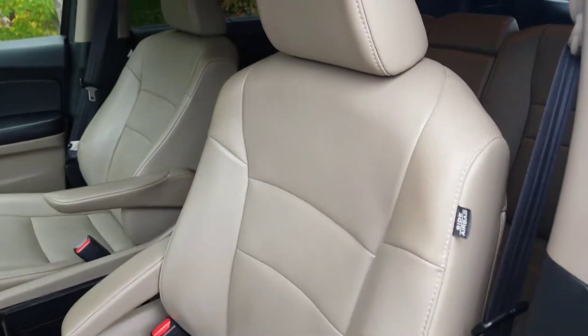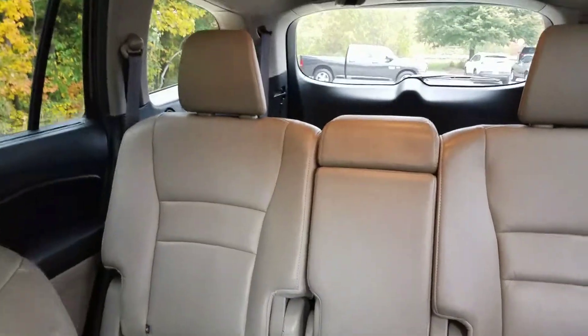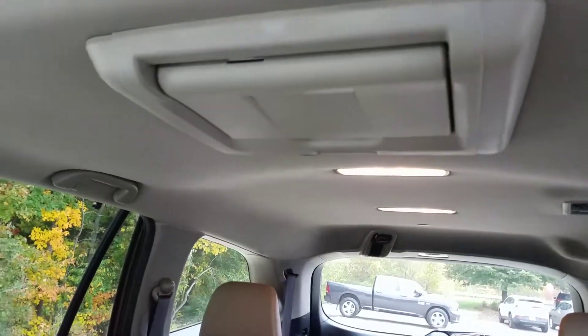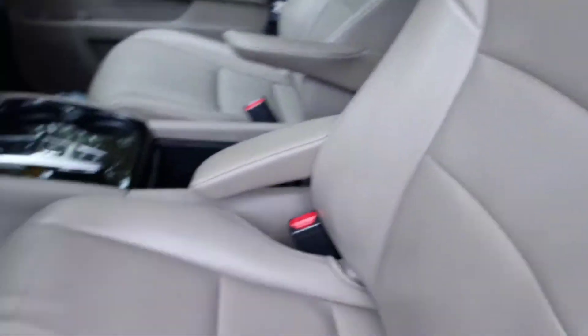First off, we see the beautiful beige leather interior seating, making this a very comfortable and fashionable car on the inside. As you can see, there's tons of space in the back. There's also a rear entertainment system for the kids — just in case you're going on a long ride and they start asking how far until you're there.